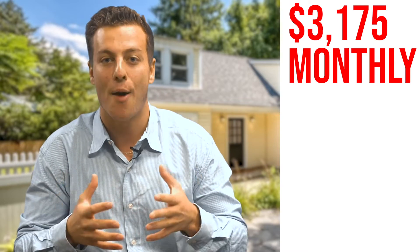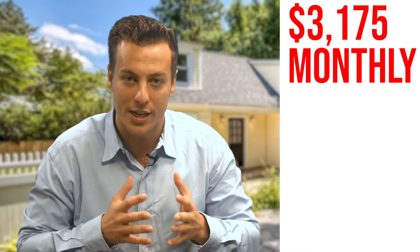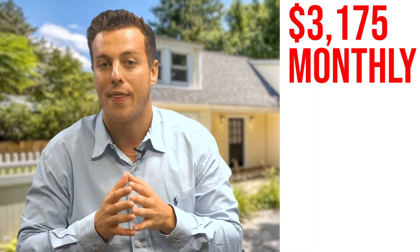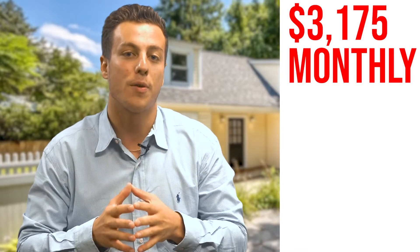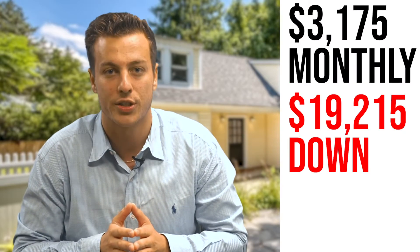Now the question is how much money out of pocket? I heard it was 20% down or you needed 20% down to buy a house. That's also not true. You can buy this house with as little as $19,215 out of pocket.